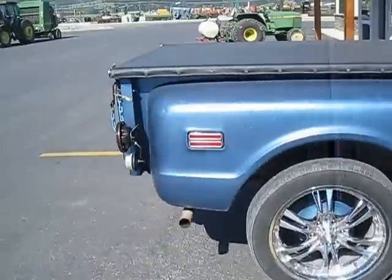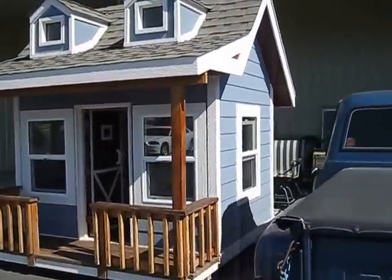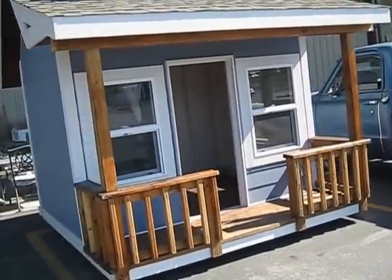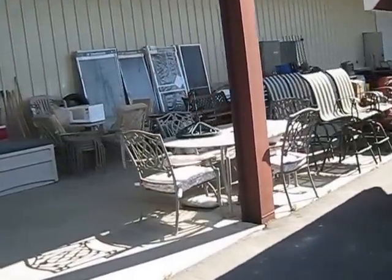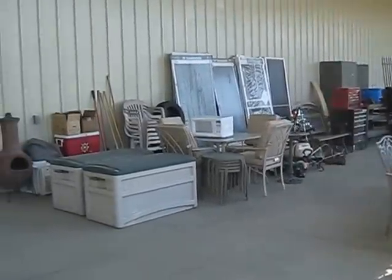And over here we've got a playhouse — about an 8x8 playhouse. Very nice, well made. Got a little loft. Great for the kids. Like I say, this is all for July 14th's auction, 2:30pm, Gardner Auction Service. Give us a call: 752-7682. Or log on to the website at GardnerAuction.com. Thanks and I hope to see you at the auction.